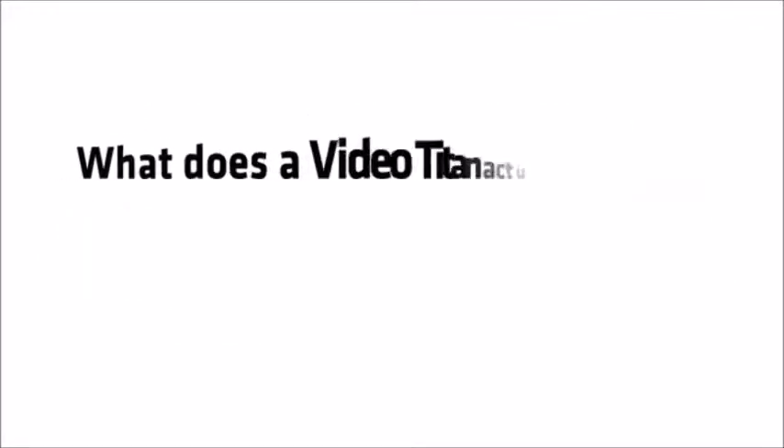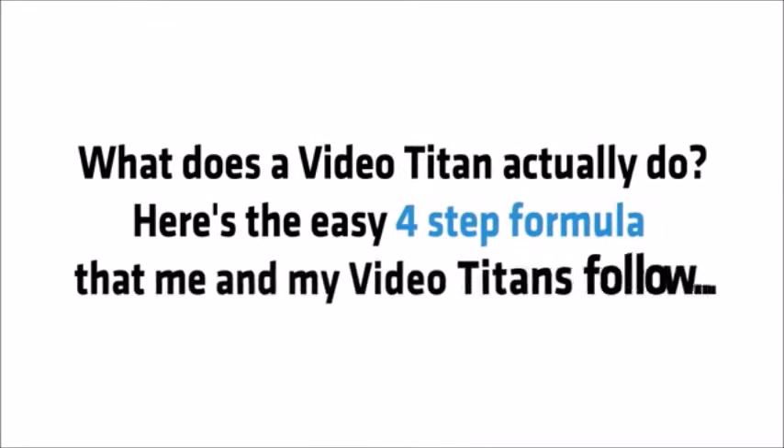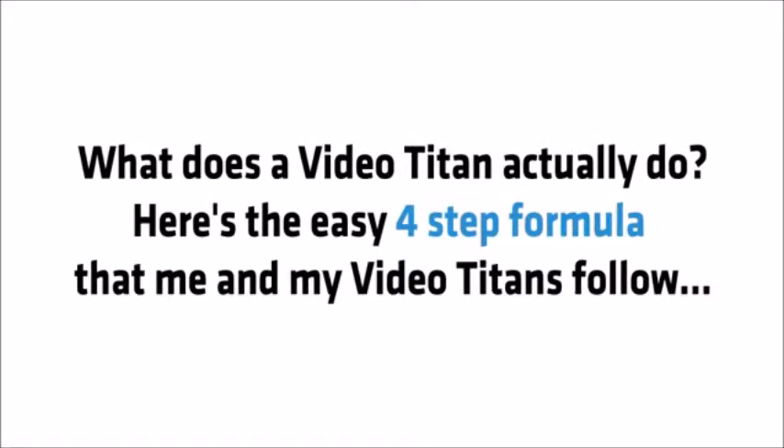And that's where Video Titan comes in, ready to change the game for November 2016. Here's the easy four-step formula that me and my fellow titans follow.